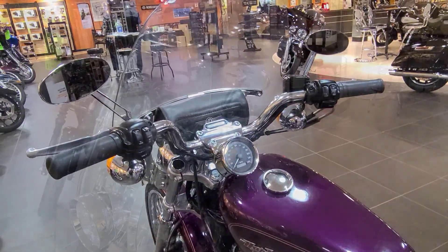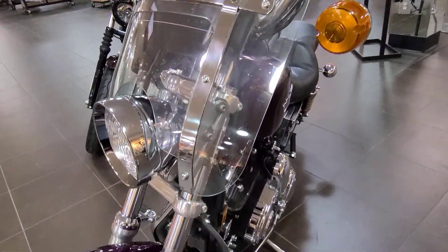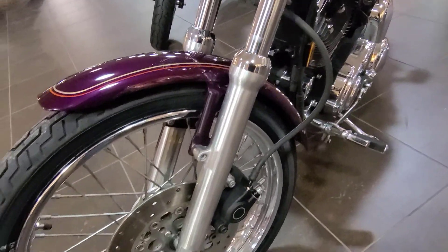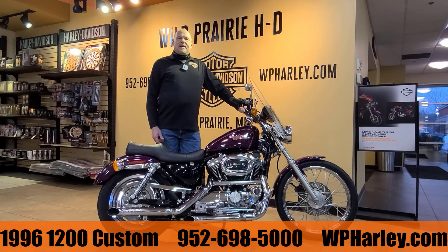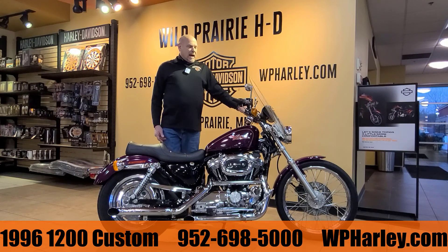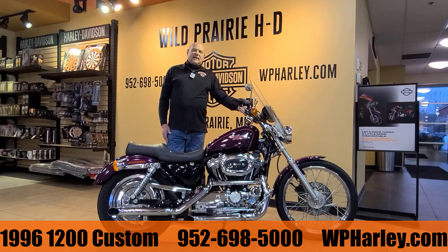If you have any questions about it, please feel free to reach out and give us a call. 952-698-5000 is our number. We are open from 10 to 7 Monday through Friday and 9 to 7 on Saturdays. Or you can check the bike out online at wildprairiehd.com. Thanks for tuning in everybody and have a great day.